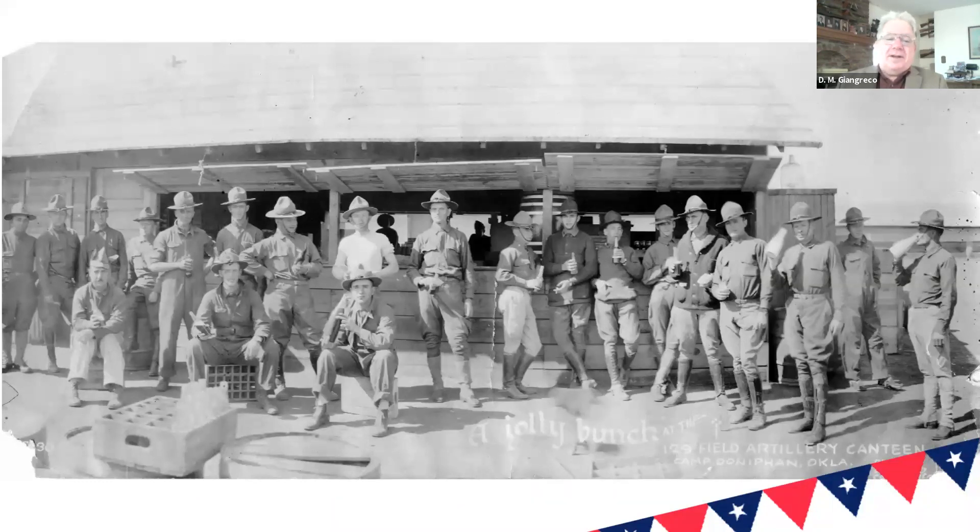Every regiment had a canteen. Oklahoma's a dry state, but they sold pop and all kinds of other stuff — paper for writing letters home, really just about anything your average soldier would need. There were a lot of pop sales, and Truman and his people went to great lengths to run down soda pop. This would have been when he was with Battery F, where he met many people, including Eddie Jacobson, who he would have a long association with, and who worked for him there.